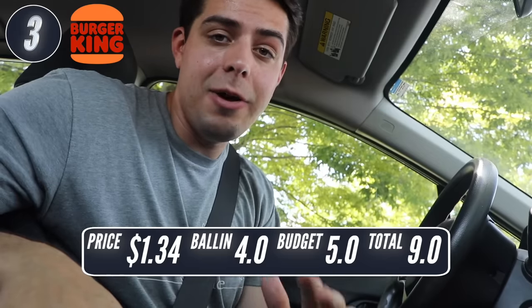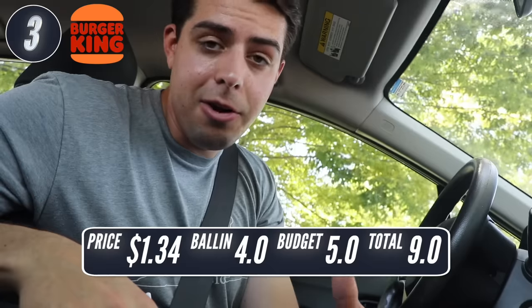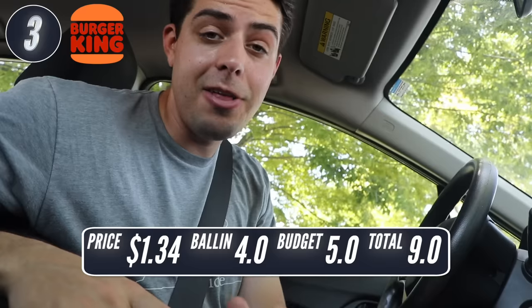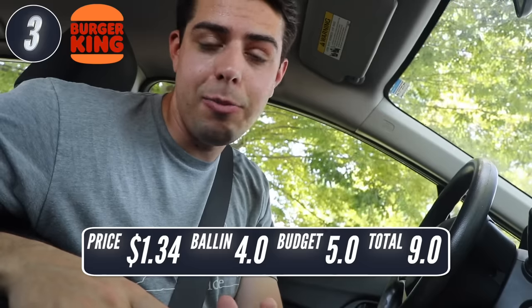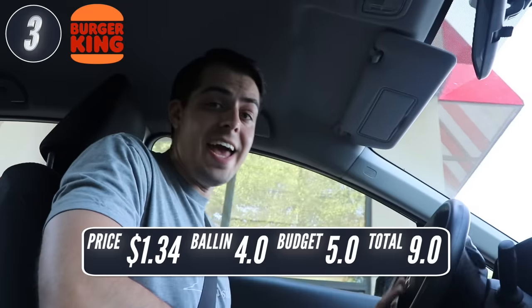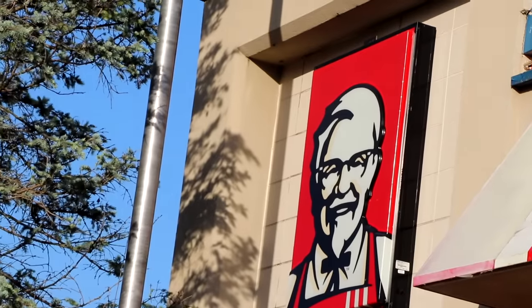I was not expecting this, but Burger King and Taco Bell are now tied for the lead. Burger King is going to be the place to beat. It's good to know that in 2022, you can still walk into a Burger King with a $5 bill and get a full meal. Next, I'm headed to KFC, which comes in at number two on the list.